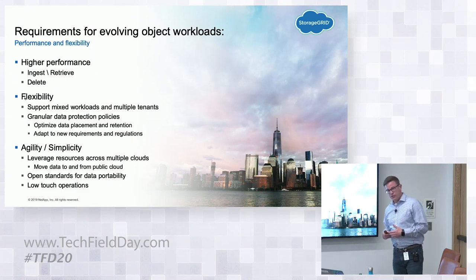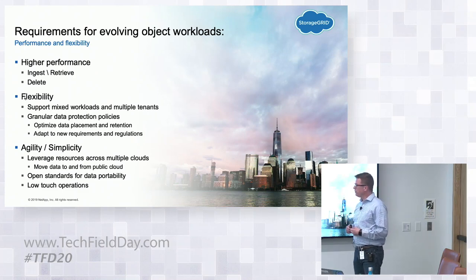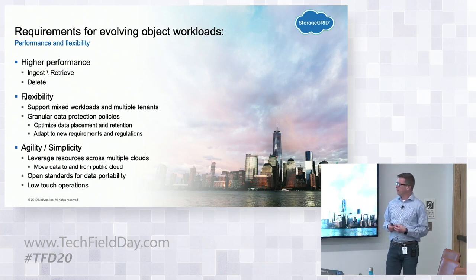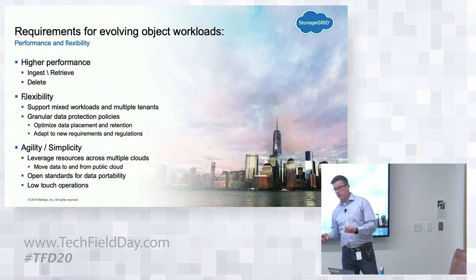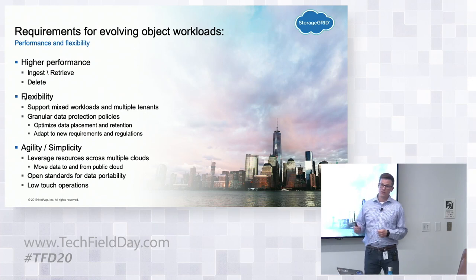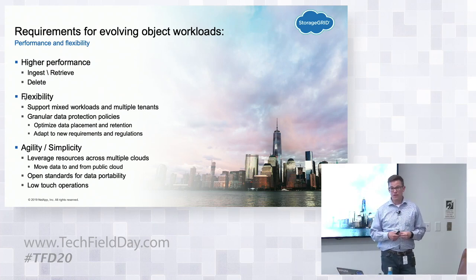So what do we need to do to move to where the object storage world is going? As we move from traditional very dense cold archive, it's going to be about higher performance. We'll want to utilize storage for both ingest and retrieve — but what's maybe less obvious is delete. For a long time, object storage essentially assumed you were never going to delete anything, or that it was something we could get around to when we had time.